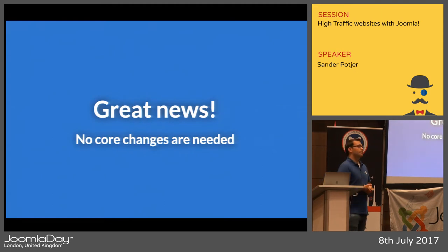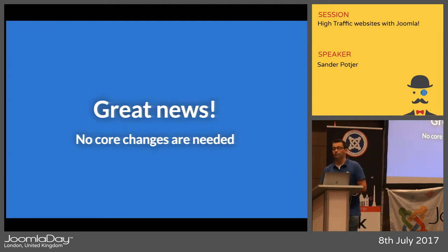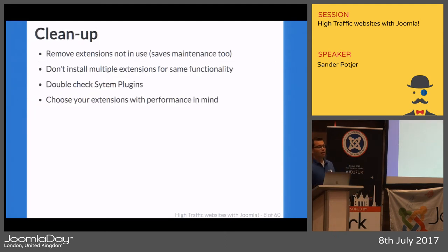No core changes are needed to build a website that handles a lot of traffic. An important first step is to make sure Joomla and extensions are updated. Joomla improves constantly — when you update it, your speed can sometimes be twice as fast as before. Sometimes it slows down due to new features, but in general it keeps getting better.